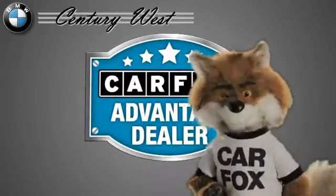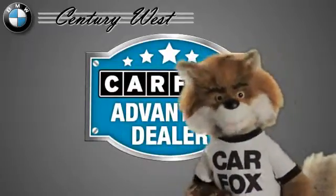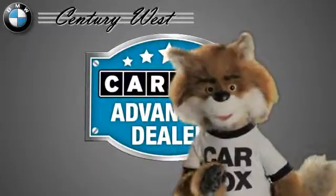Just say "show me the Carfax" at Century West BMW, a Carfax Advantage dealer.